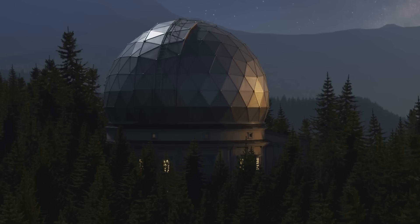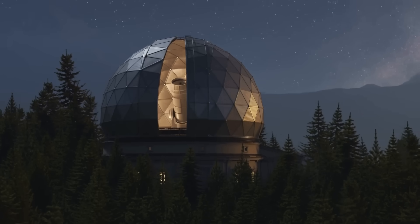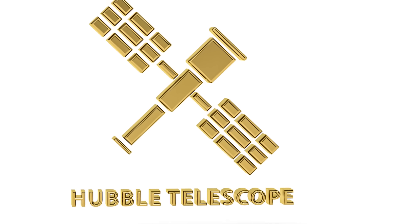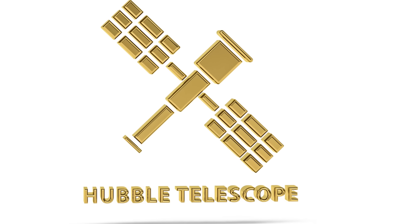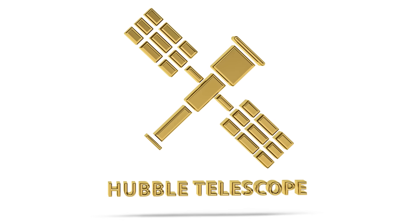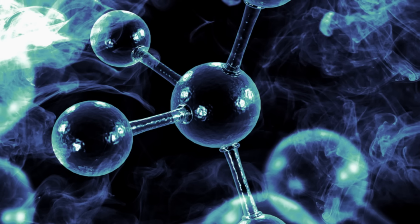Interstellar Comet Alert! NASA just dropped the first detailed Hubble images of 3i Atlas, and they're wild. On July 21, 2025, Hubble snapped this traveler from another star system when it was 277 million miles from Earth, wrapped in a teardrop-shaped cocoon of dust streaming off an icy nucleus.